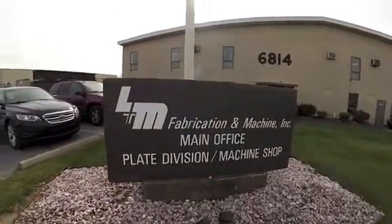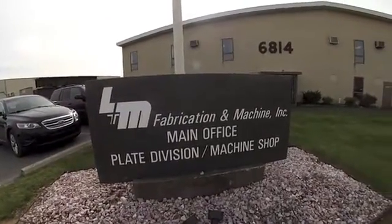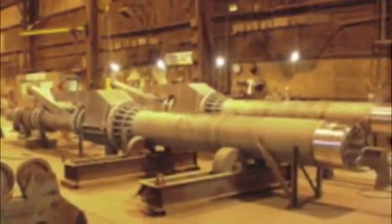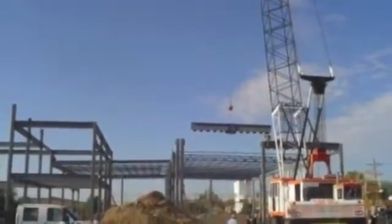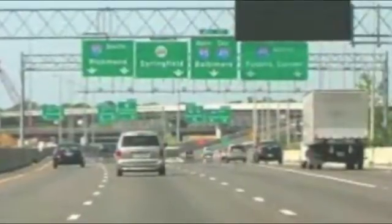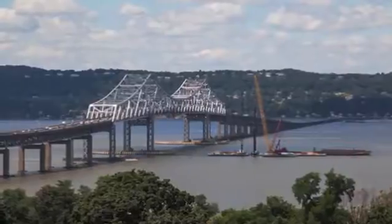We're here in Bath, Pennsylvania at L&M Fabrication and Machine Incorporated. L&M Fabrication uses their ingenuity and innovation to produce steel parts for projects that include cement plants, railroad work, sign structures, and the Tappan Zee Bridge.